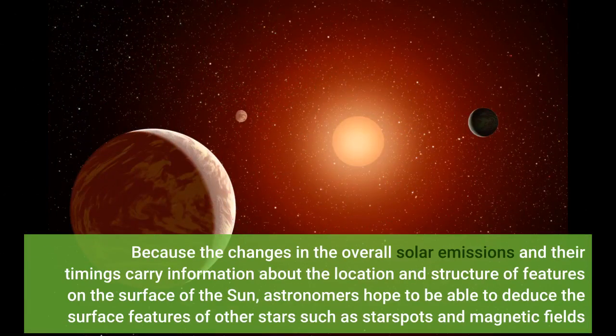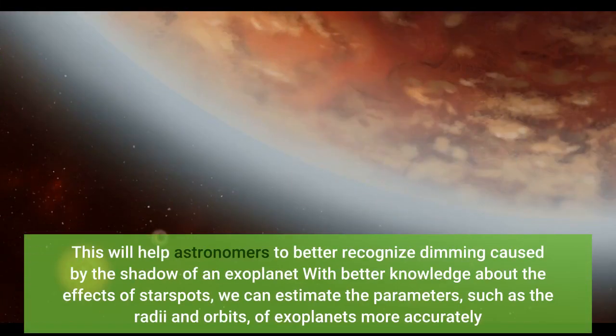Because the changes in overall solar emissions and their timings carry information about the location and structure of features on the surface of the sun, astronomers hope to deduce the surface features of other stars, such as starspots and magnetic fields. This will help astronomers better recognize dimming caused by the shadow of an exoplanet. With better knowledge about the effects of starspots, we can estimate parameters such as the radii and orbits of exoplanets more accurately.